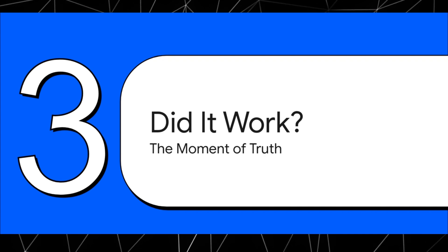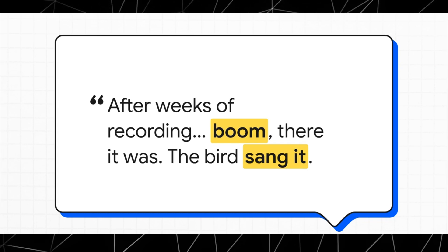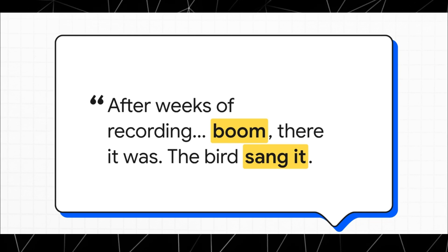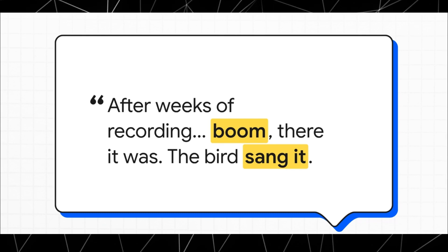Was the data actually transferred? And the answer is yes, it worked. After digging through what must have felt like an ocean of bird noise, Jordan found it — just this tiny little blip in the recording where the starling nailed it. It perfectly copied the sound. The bird literally sang the file back at him.